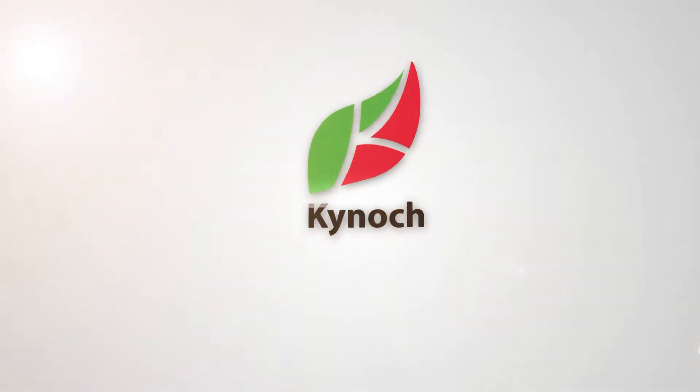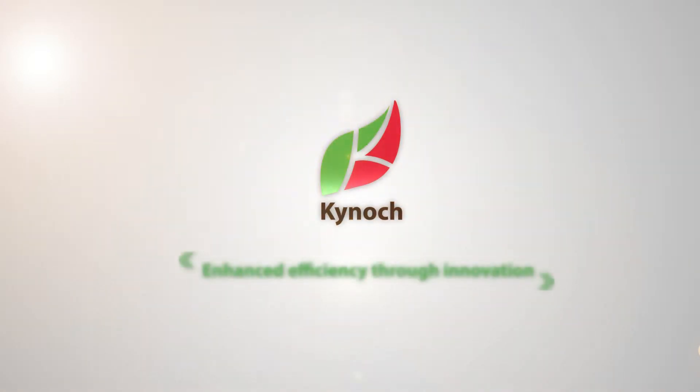To sum up, Kynopop enhances root and plant growth of young plants. This is another example of Kynopop's slogan: Enhanced Efficiency Through Innovation.